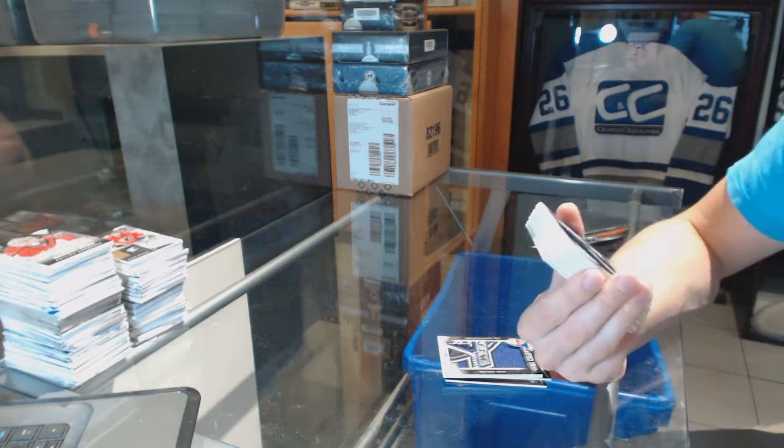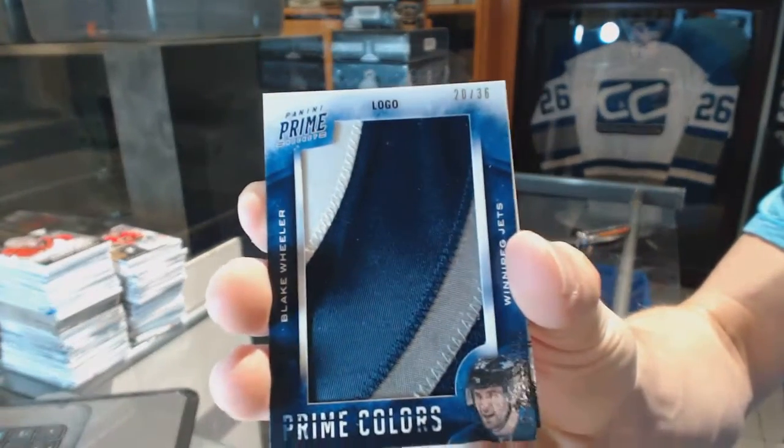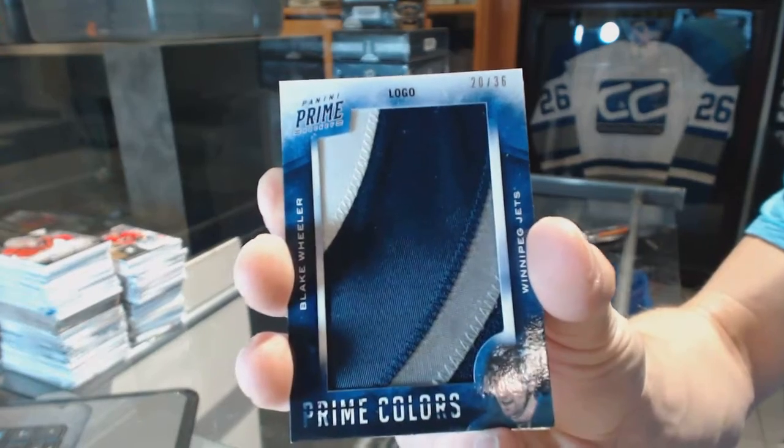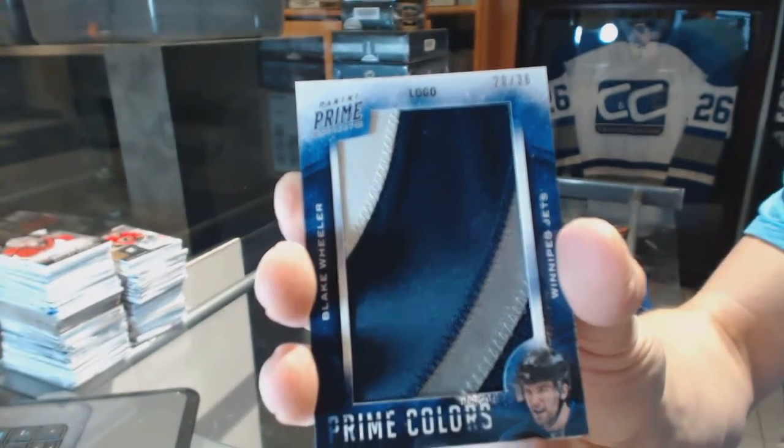We follow that up with a three-color prime colors logo numbered 20 of 36 for the Winnipeg Jets Blake Wheeler.